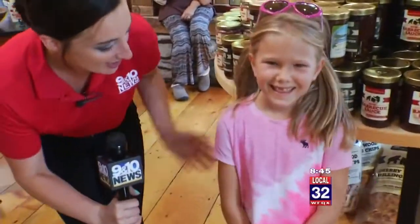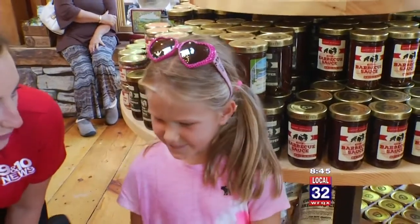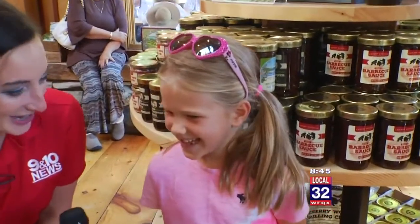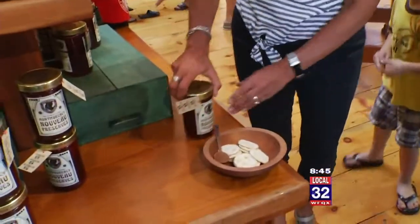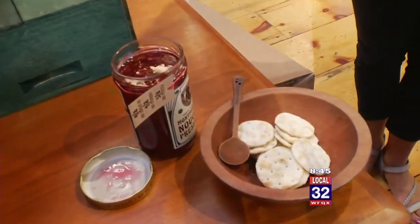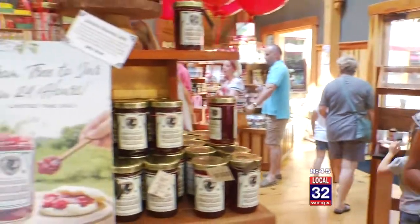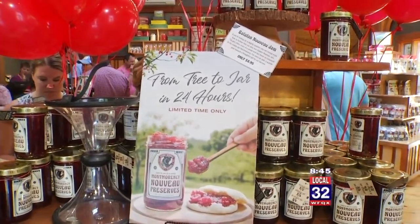The Nouveau Jam is officially in stores. Finley was the very first person to receive the Nouveau Jam — he was very excited, and his jar was still warm. This is the third year Cherry Republic has done this. It's a great example of Cherry Republic's values and how much they care about the environment and the cherry farmers. It's very exciting — fresh from the farm yesterday to the table today, just 24 hours.